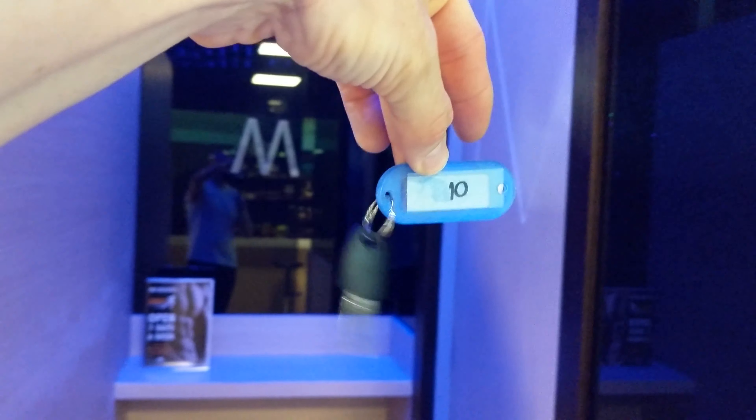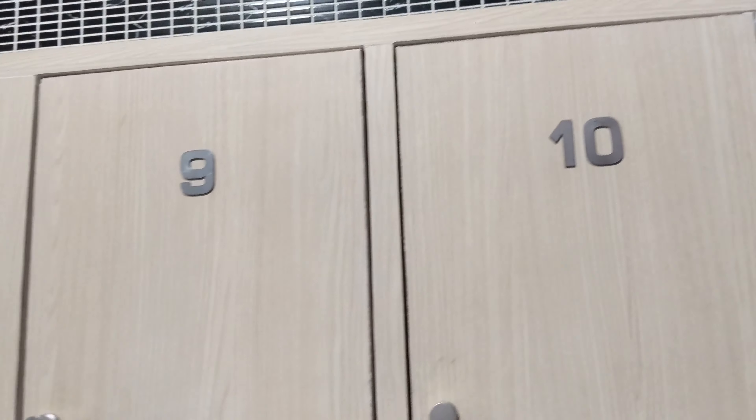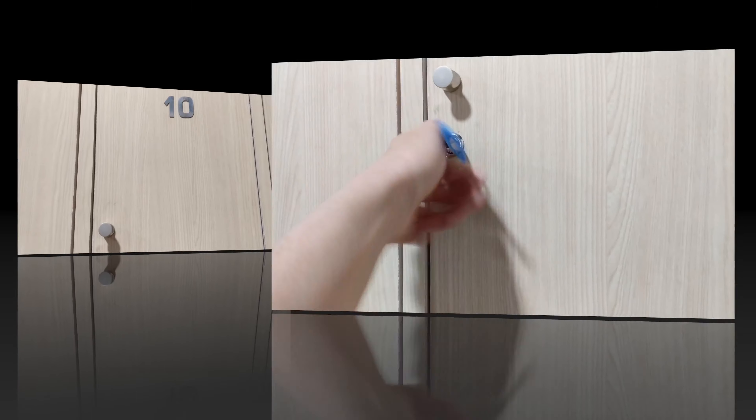We've just got our locker key, number 10, and we're going to go into the change room. Number 10 is right there.